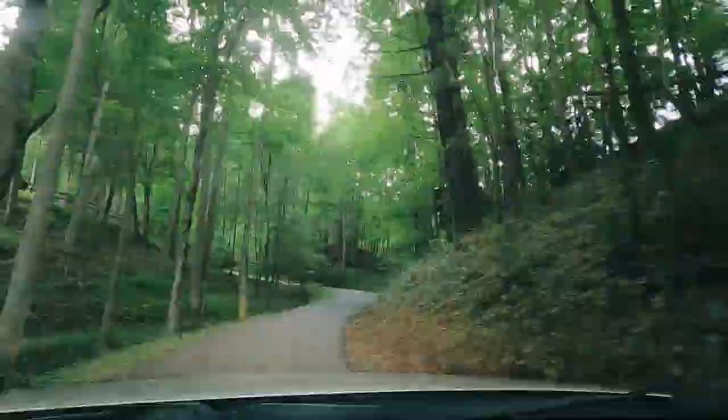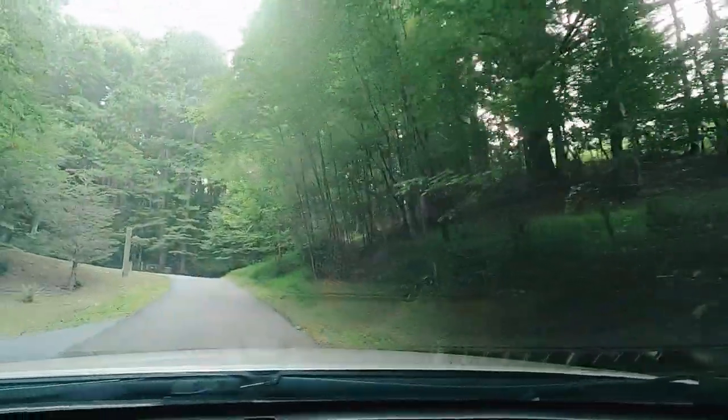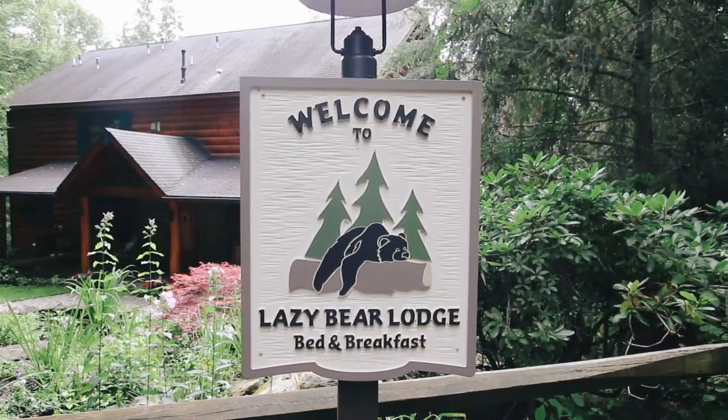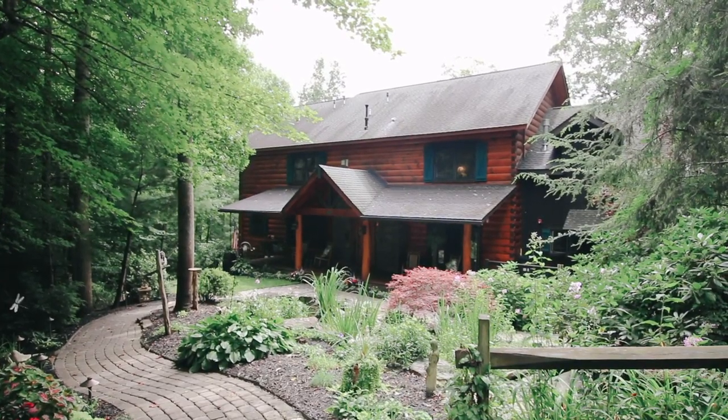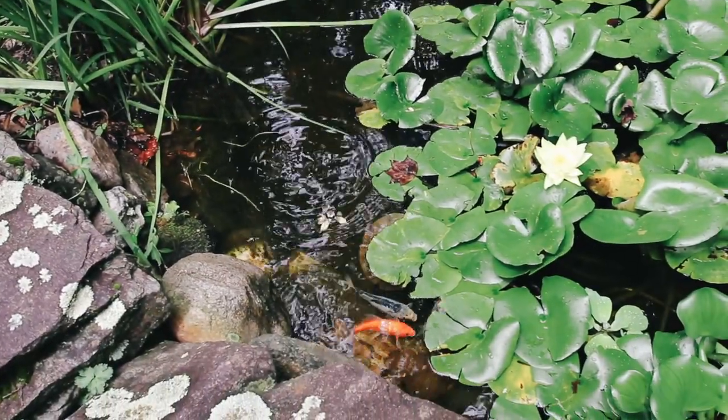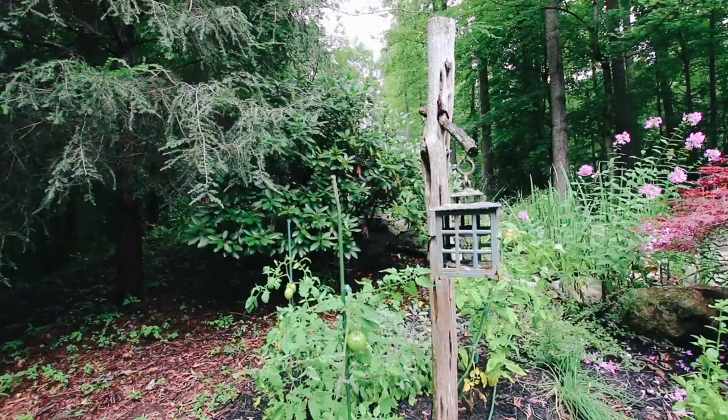Way up in the Blue Ridge Mountains of North Carolina, you'll find an adorable lodge tucked away in its own slice of paradise. Lazy Bear Lodge is a custom-built five-bedroom log cabin specially designed to be the bed and breakfast of everyone's dreams. The grounds are beautiful and the lodge can be enjoyed during any season.